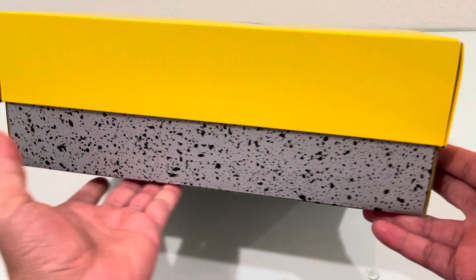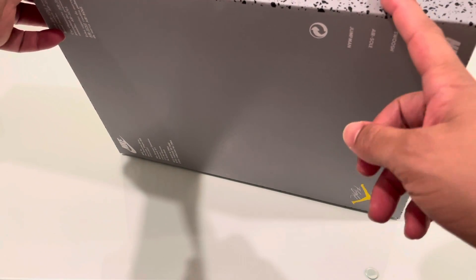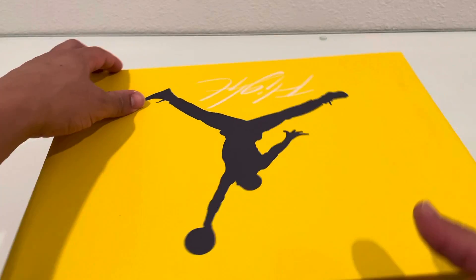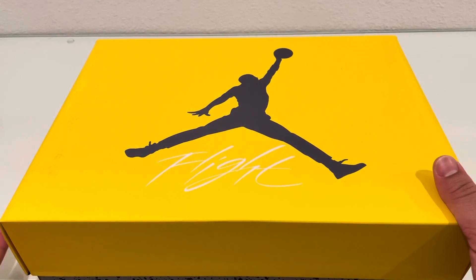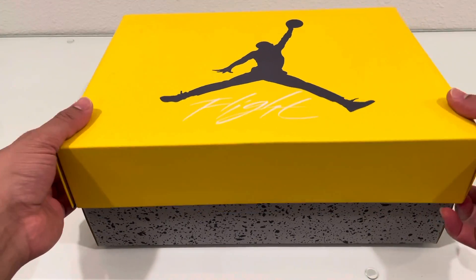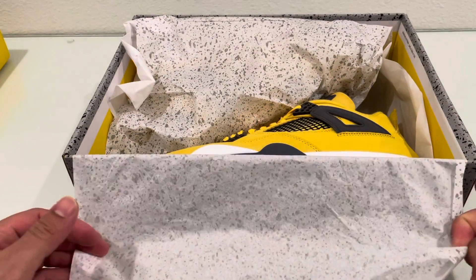The box is kind of like a standard Jordan 4 box, or the old school retro version where everything on it is that same kind of color, except this is usually a darker gray — so it's a lighter gray. And of course that infrared reddish Jumpman is a bluish gray one, which is a nice touch. The inside is that bluish gray as well, and the paper itself has lighter, lighter speckles.